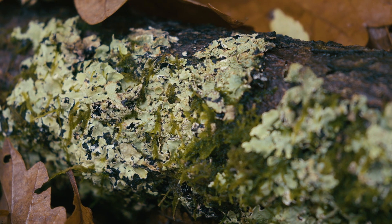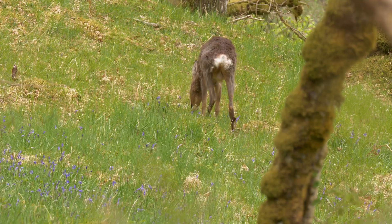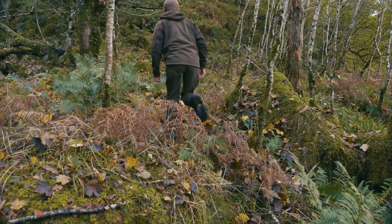Here in Napdale we've got three species of deer: Red, Roe and Sika. Deer are a natural part of the woodland ecosystem, they're the woodland animals and they perform a valuable function here.